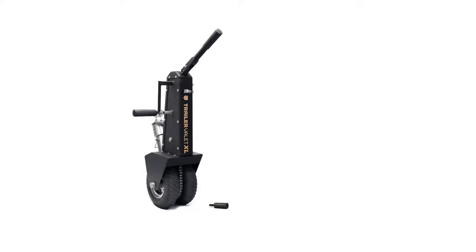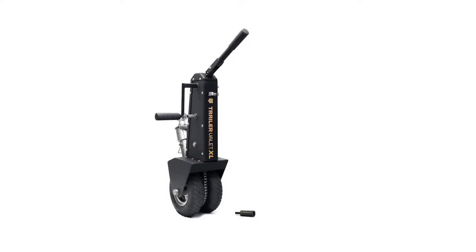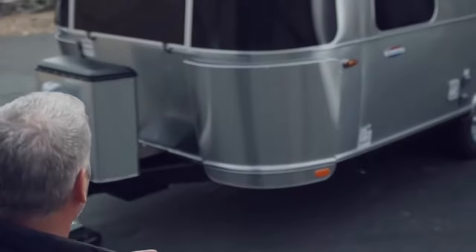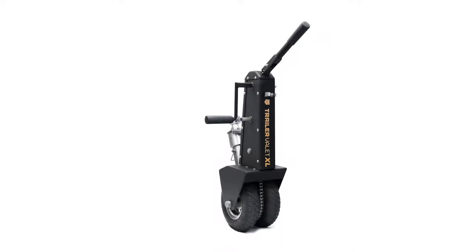Attach a cordless drill and it'll do the hard work for you at high speed, but it's far from ideal. The drill crank tends to get stuck or skip gears, making maneuvering challenging and potentially dangerous if not done carefully.